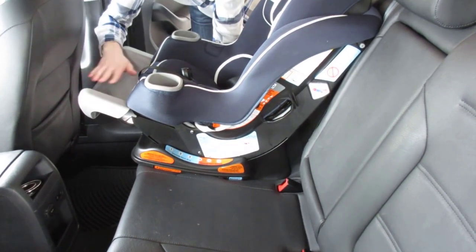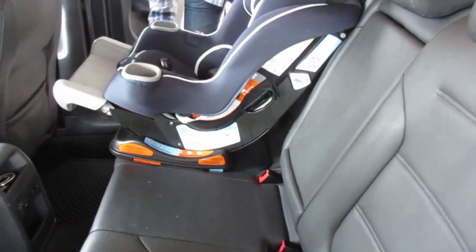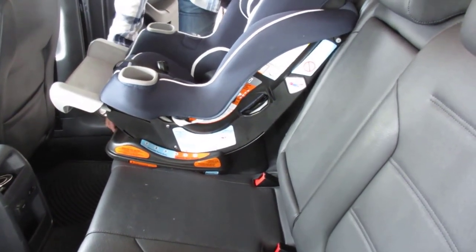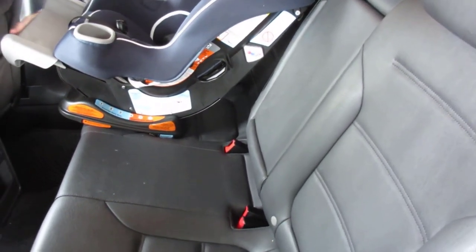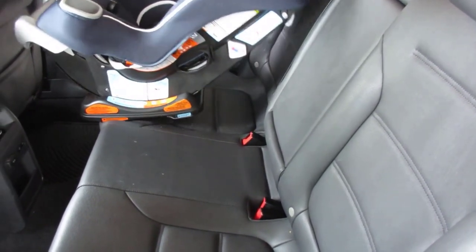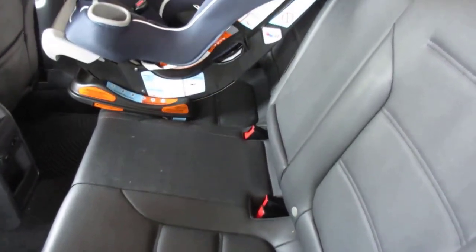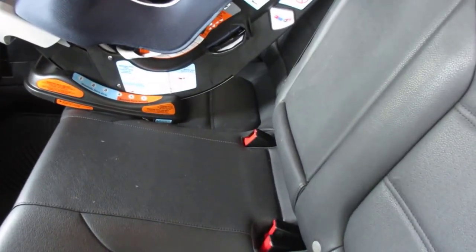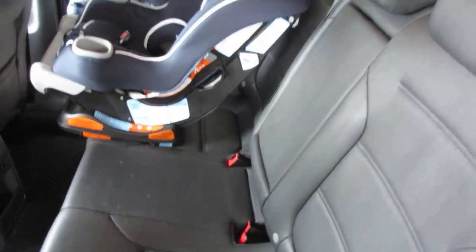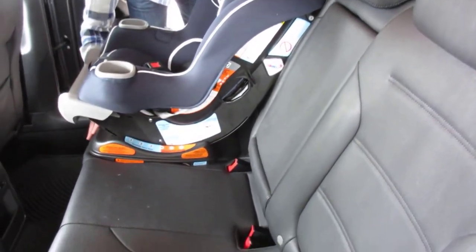In conclusion, the Graco Extend 2 Fit Convertible Car Seat is a versatile, practical, and safe car seat that provides extended rear-facing use and grows with your baby. With its 4-position extension panel, Protect Plus engineered safety features, No-Rethread Simply Safe Adjust Harness System, and user-friendly design, this car seat is an excellent investment for parents who want a reliable and long-lasting car seat for their fast-growing children.